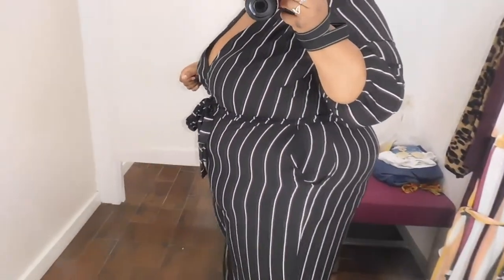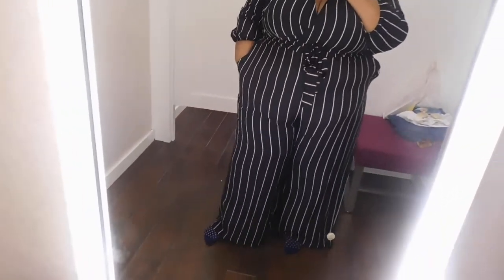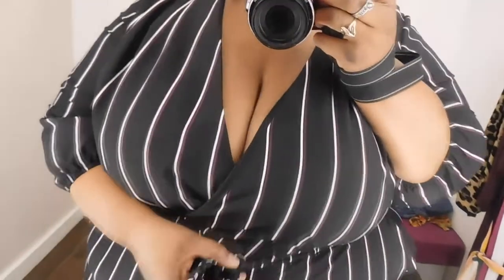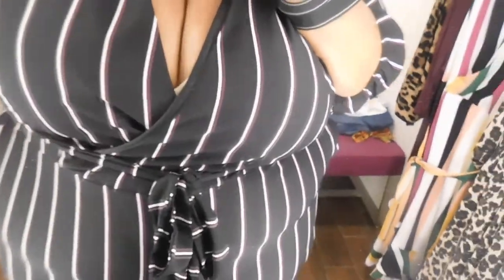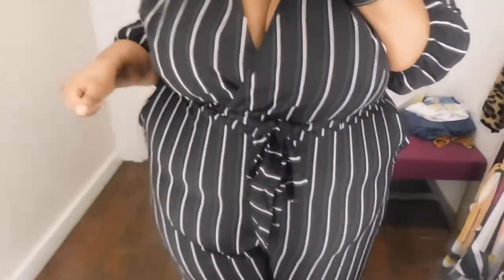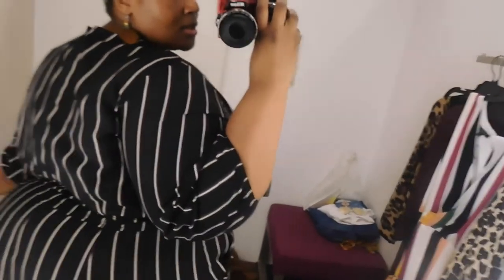Even in flats the pants don't drag the ground and I'm five-five, so that should let you know. It has pockets! The wrap neckline is very low so I would definitely add a modesty button or wear something underneath, especially for church or an event. But this is cute for a date night, girls' night out, a dinner, an event — this is a look. I love this jumpsuit.